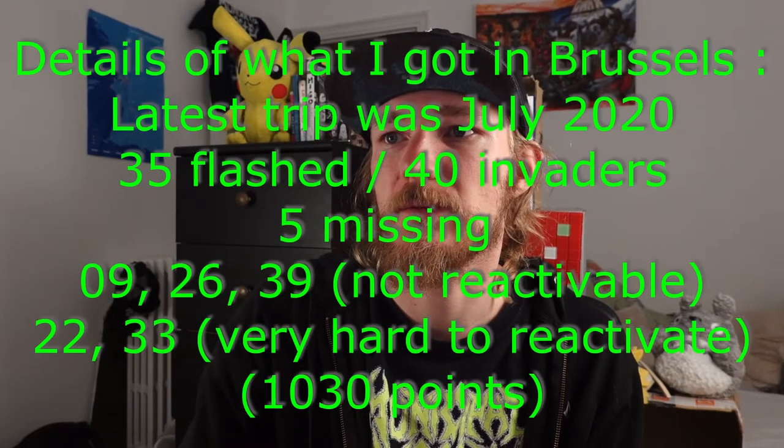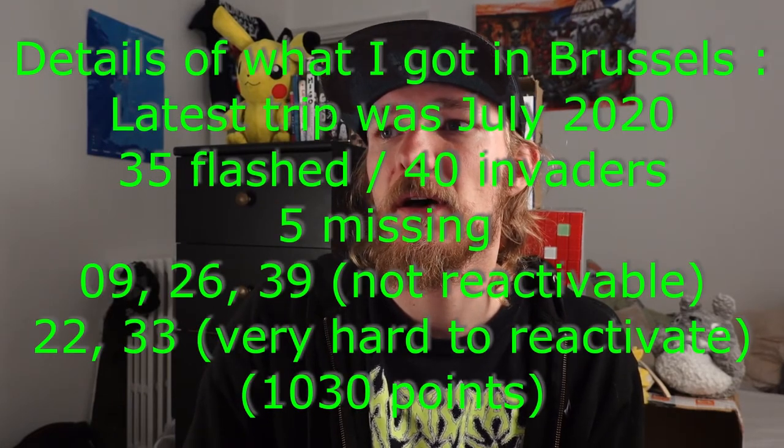Hopefully one day I'll be able to get all 40, though some are on buildings that won't be rebuilt for a while. I'm going to check on Splatter Invader right now to see if any have been reactivated that I don't know about yet.